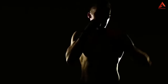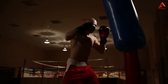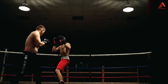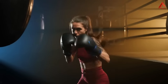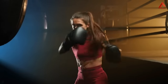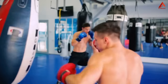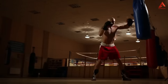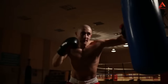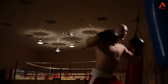But the benefits don't stop there. Hitting the bag also involves intricate footwork, pivoting, and core engagement. These movements not only promote agility and coordination, but also target your core muscles. Your core acts as the body's stabilizer during each punch, twist, and turn, leading to improved core strength and stability. With consistent practice, you'll notice your midsection becoming more defined and your overall posture improving. Incorporating boxing into your fitness routine can thus lead to a balanced and sculpted physique, from powerful arms and shoulders to a strong core.